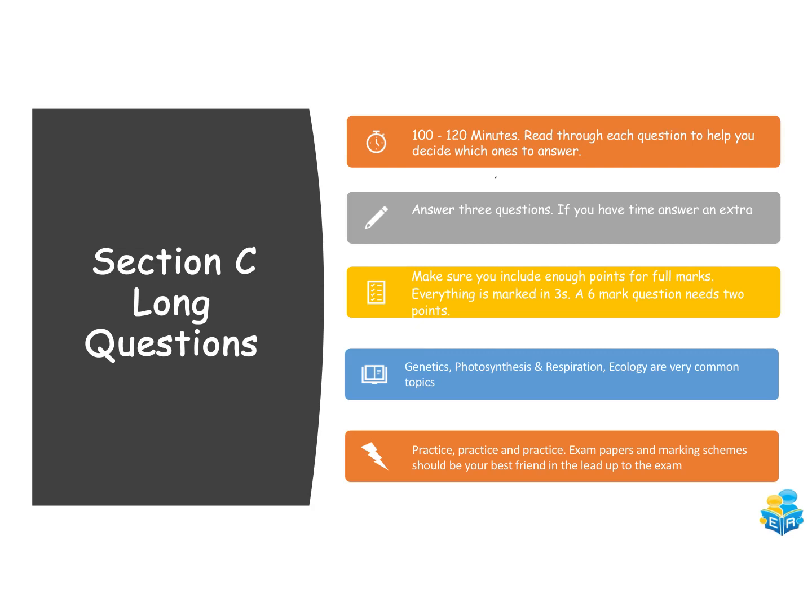For section C — the long answer questions — allocate about 100 to 120 minutes, as it's worth about 68% of the exam. Read through each question carefully to decide which three to answer. Include enough points for full marks — everything in Leaving Cert Biology is marked in threes, so if a question is worth six marks you need two points. The most popular questions that come up are genetics, photosynthesis, respiration, and ecology, which appear pretty much every year.